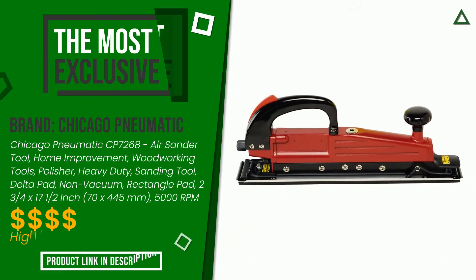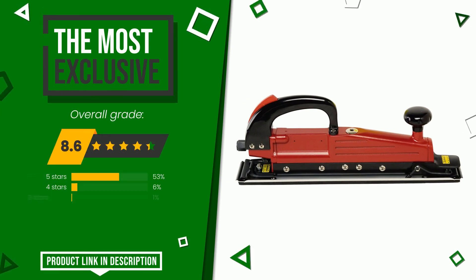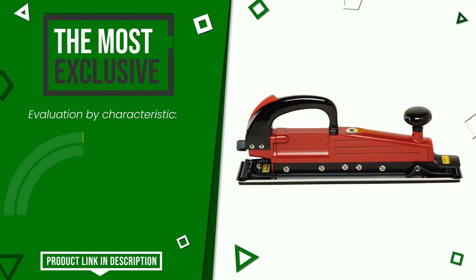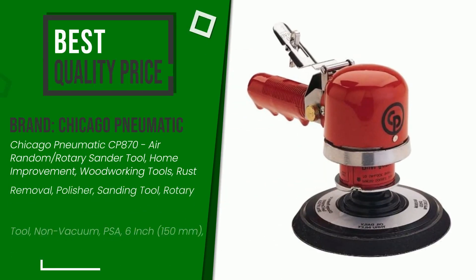This article by Chicago Pneumatic received a rating of 8.6 out of 10. It turns out to be the most exclusive of this selection. Its strengths are adhesion and value for money. If you would like more details about this product or would like to purchase it, click the link at the bottom of the video description.